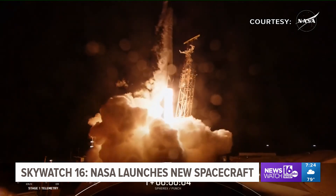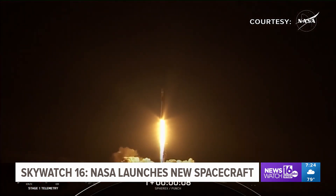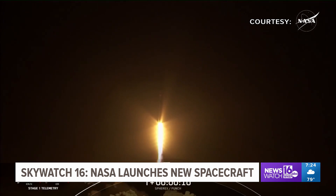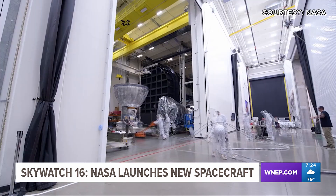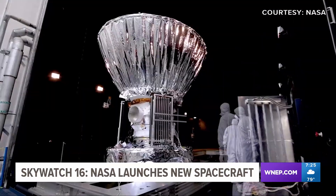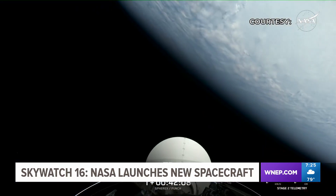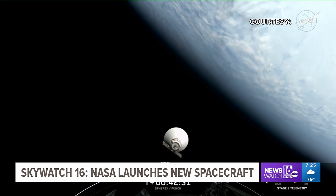Mission, go — stop on the Falcon 9. Go SpaceX, go SPHEREx, go Punch. After several delays, a SpaceX Falcon 9 rocket carried two new pieces of highly anticipated scientific equipment from Vandenberg Space Force Base in California to the Earth's lower orbit, several hundred miles above the surface of our planet.